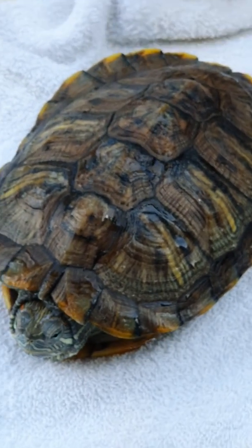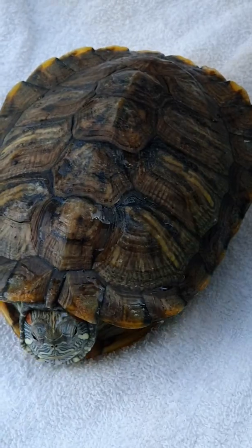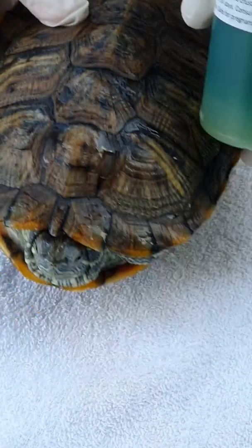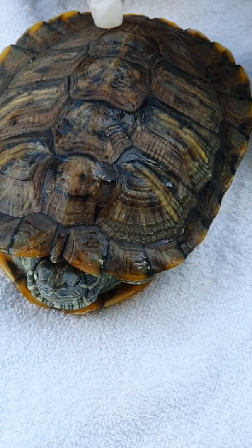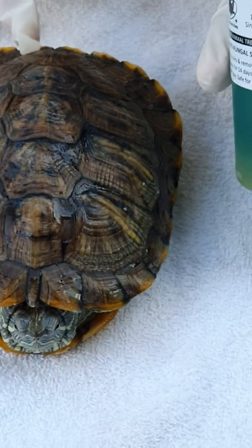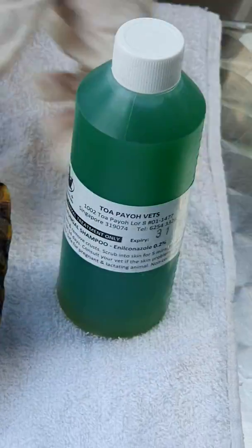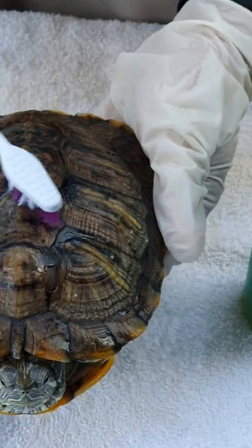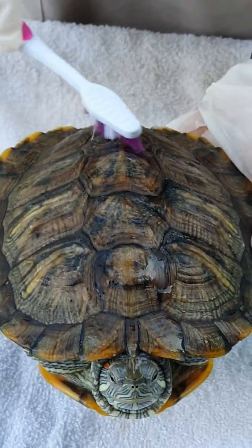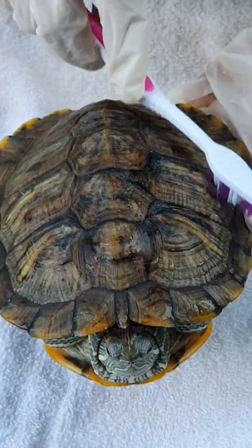Now we will show how to treat the shell rot. We put the terrapin only in the water in the morning, and then the whole afternoon we dry dock, because we want to dry the wound. We use an antifungal shampoo to wash the shells. We use a toothbrush and then apply the shampoo, scrubbing the shells from inwards to outwards.